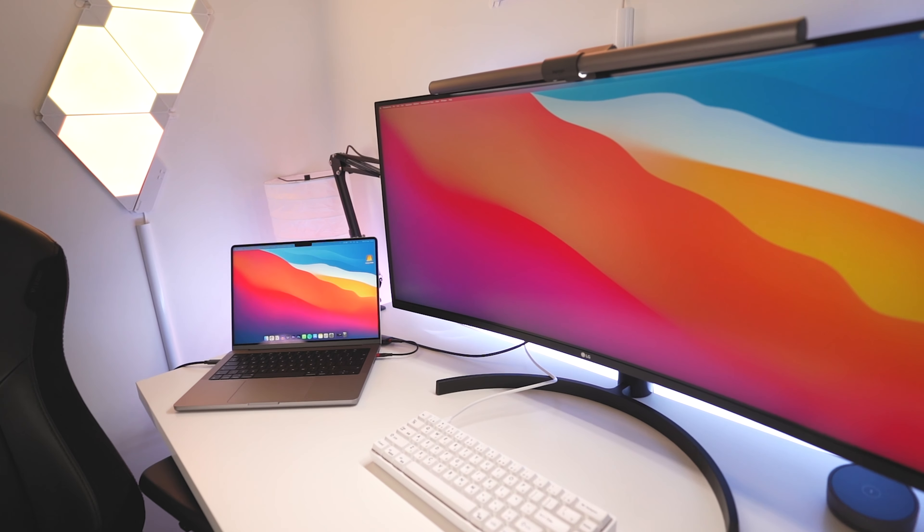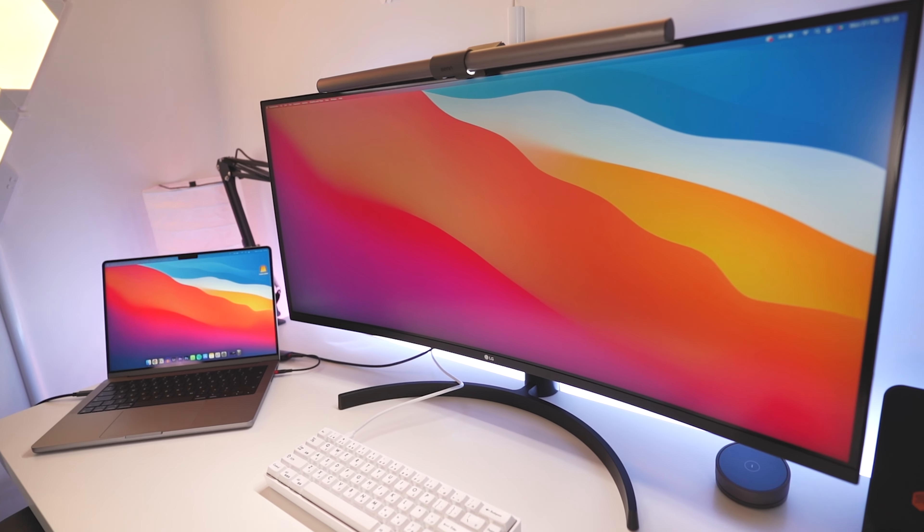Speaking of design, whilst this monitor has a fairly minimal look with a single LG logo, the design is actually something I don't like — because of the included stand. The stand that it comes with, whilst it's super easy to install and adjust, is just really, really big. It takes up far too much desk real estate, and for me with a desk that's only 60 centimeters deep, that's just really inconvenient.